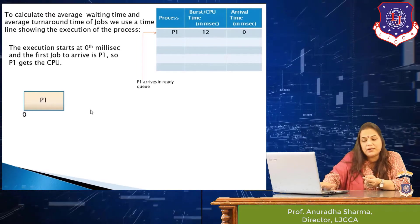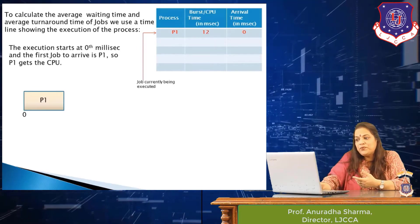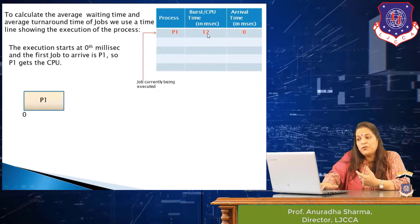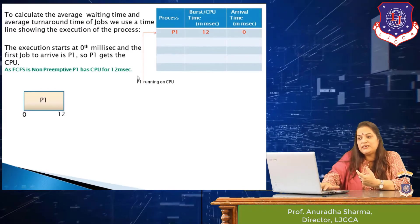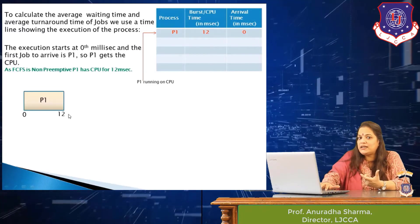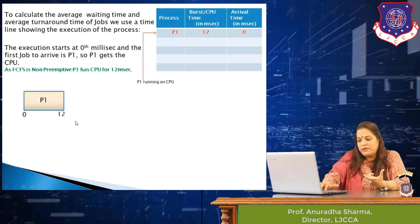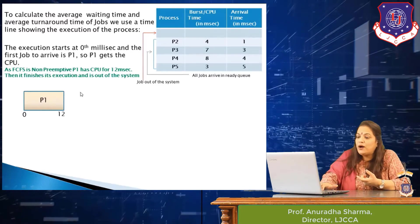At the 0th millisecond P1 gets the CPU and it requires 12 milliseconds. Jobs currently on the CPU are shown in red. Since this is a non-preemptive scheduling policy, the CPU cannot be taken away — if P1 needs it for 12 milliseconds, it will keep it for 12 milliseconds. After the 12th millisecond, P1 finishes execution and leaves the system.